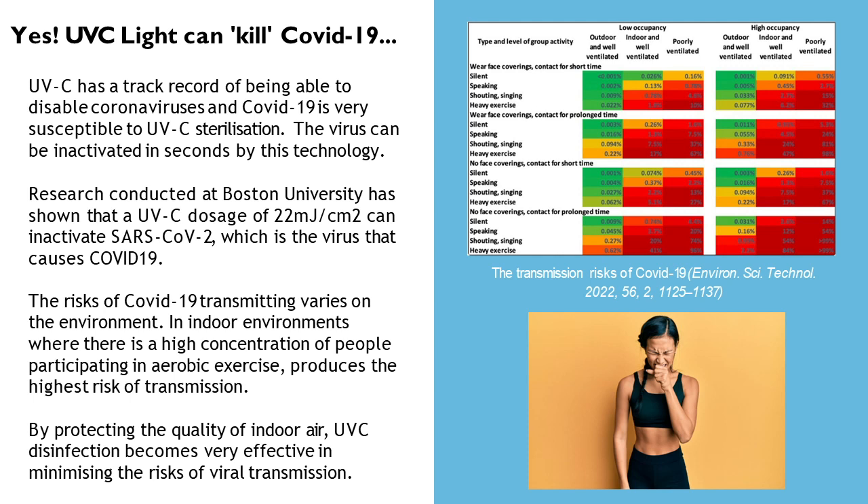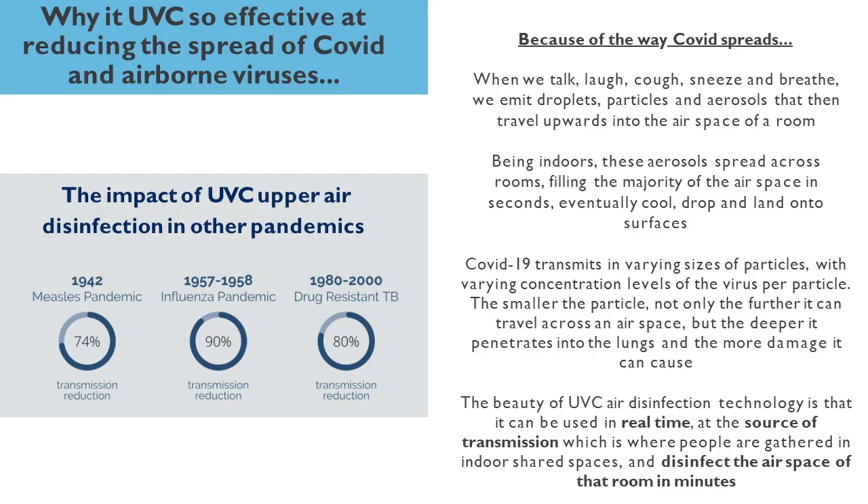When we say 'kill,' we obviously mean inactivate, but ultimately it is doing the same thing. It's been really helpful beyond just the current pandemic — going back to the influenza pandemic in the 1950s, there was a 90% reduction in transmission because of this technology. UVC in the room treated the air, making it safe for people to breathe and interact, inactivating particles in that airspace — whether influenza, TB, or measles.